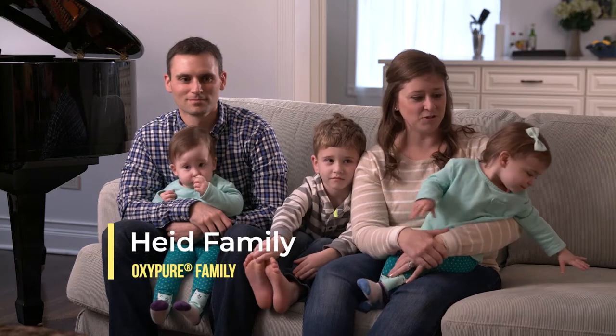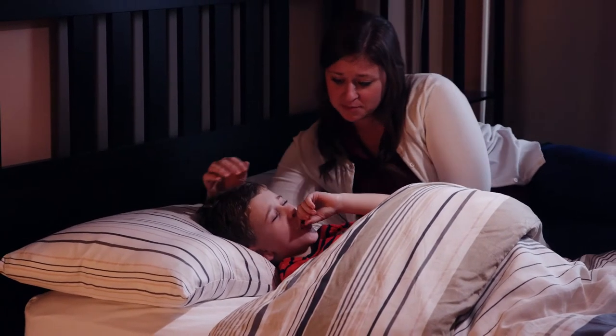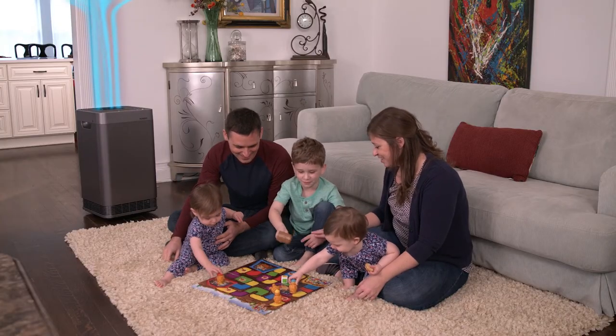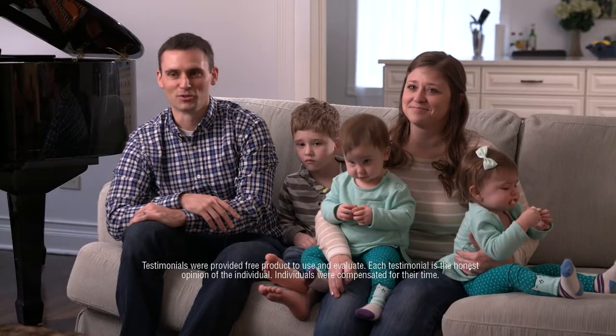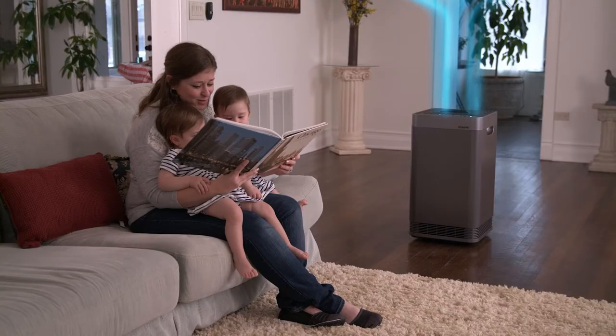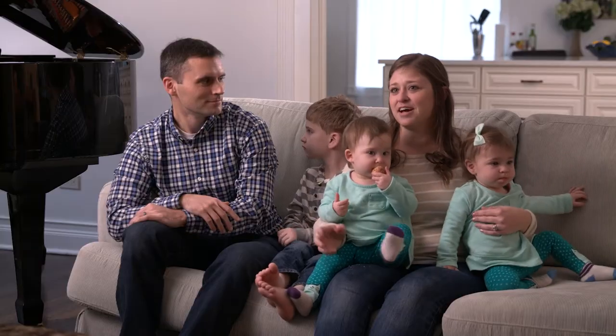Clean air — that's huge for us, especially this time of year. Someone's always getting sick and bringing germs home. Just having the OxyPure to remove bacteria and viruses from the air is really helpful, because if one person in the family gets sick, usually we're all sick. If we can prevent that and have clean air, it's really a benefit to the whole family — one less thing to worry about.